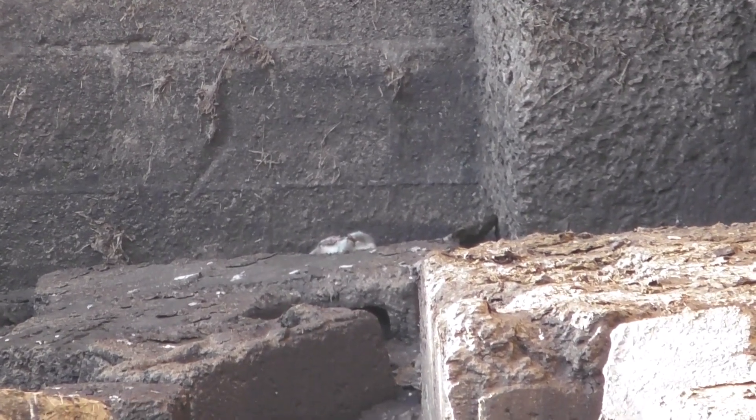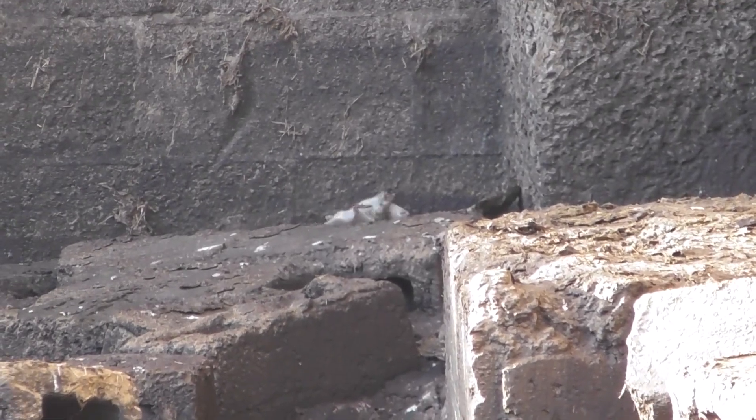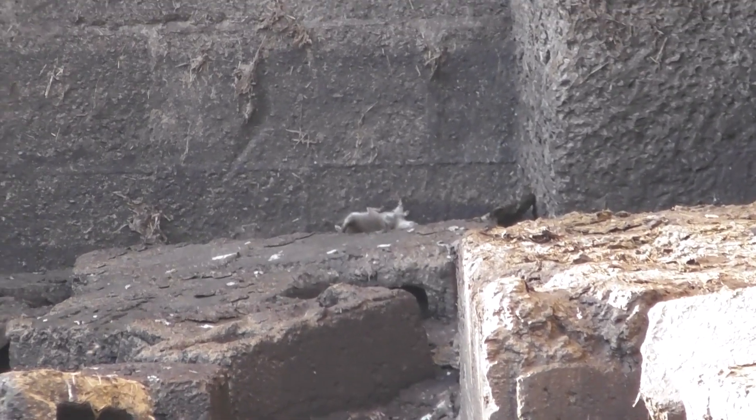I was glad to see this rat go down, because I didn't film it all, but I've been literally watching this rat for 15 minutes. But anyway, he did go down.